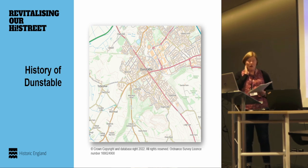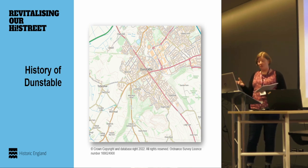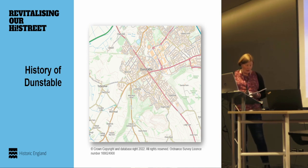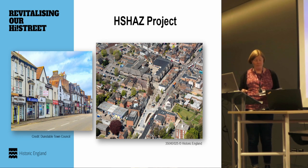Henry I comes along in the very early 1100s and essentially founds a new town, encouraging people to come and set up businesses and rent land there. The priory is founded not long after — certainly by the 1130s — and Henry gives control of the town and market to the priory, which then really dominates the town until dissolution.